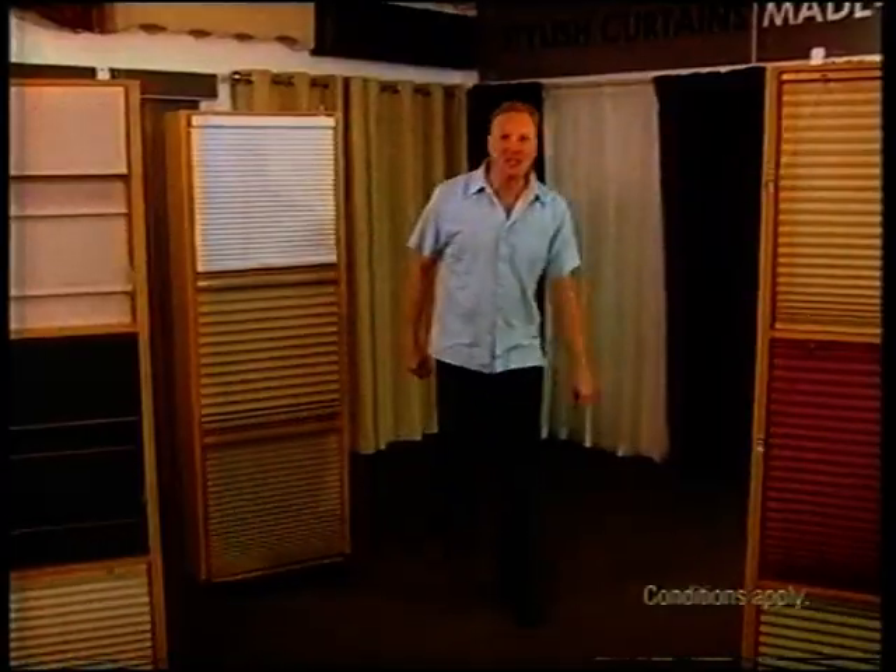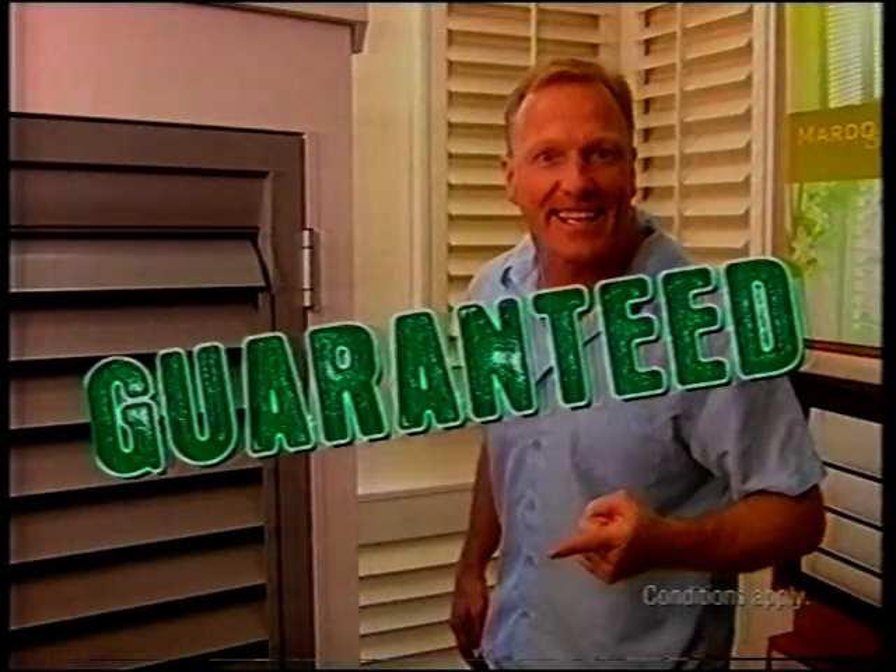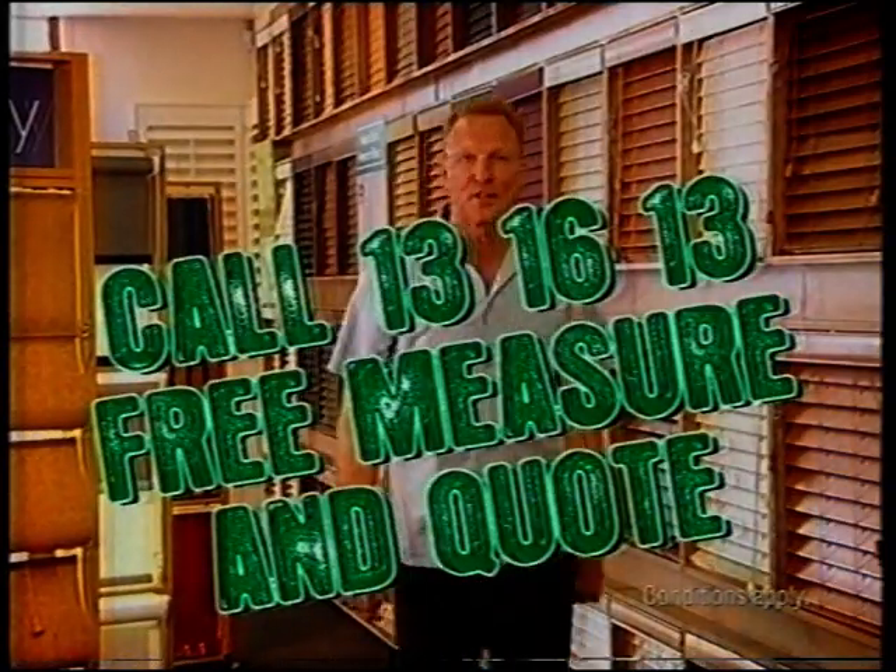At Vista, you'll always get our lowest price guaranteed. Blinds and curtains, our lowest price guaranteed. Blinds, curtains, shutters and awnings, our lowest price guaranteed. Call Vista now on 13-16-13 for a free measure and quote. You'll love it, guaranteed.